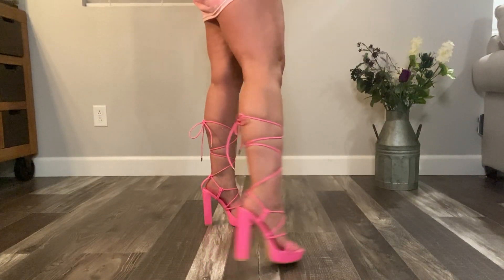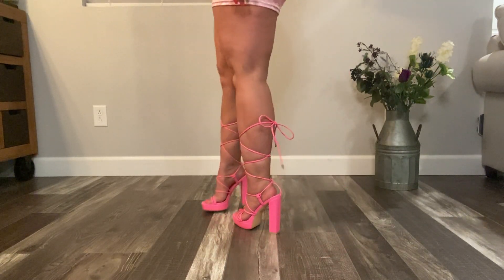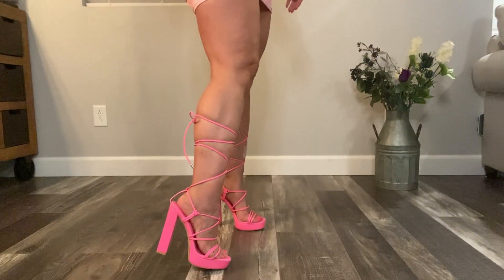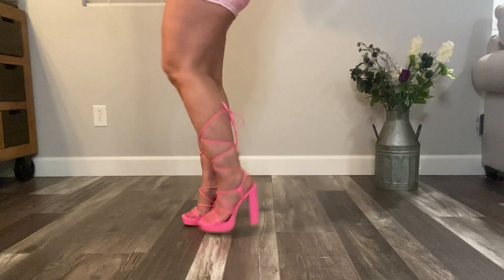These are kind of a pastel pink lace-up shoe and the laces stamp pretty good — I've seen ones that don't really stamp very well. They're really strappy and they have a thick heel.